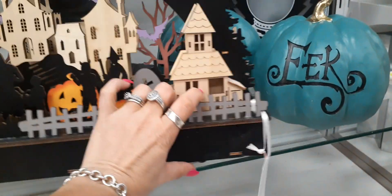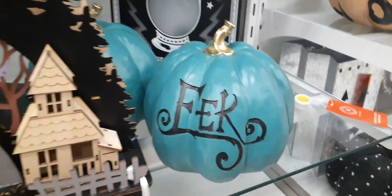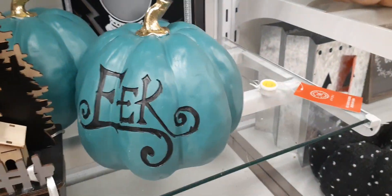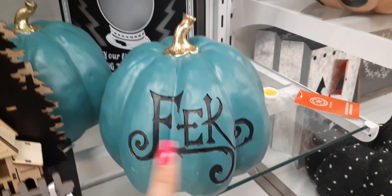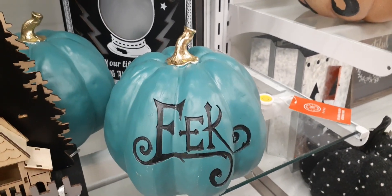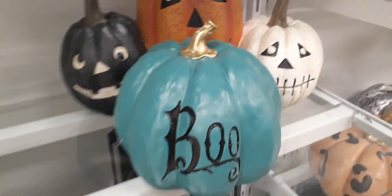This Martha Stewart shadow village is going to be $29.99. Over here we have a cute turquoise pumpkin — a deep turquoise — and this is going to be $9.99. It says 'eek' with black lettering and has a matte gold little stem. Really, really cute.